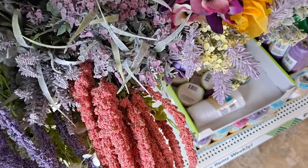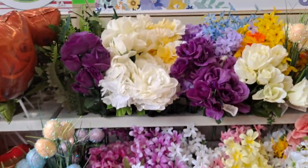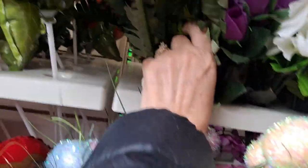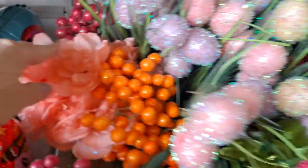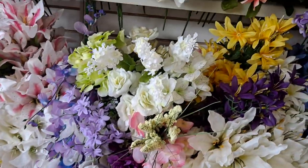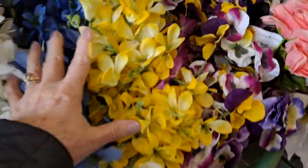And then what is this here? I'm going to have to get some of that too. These are great fillers for floral arrangements. And although I've got my florals up, these are so pretty. I'll probably do a DIY making your own floral arrangement for your home.